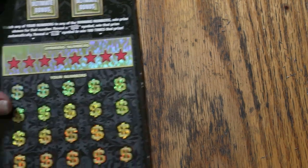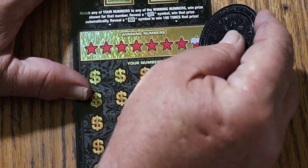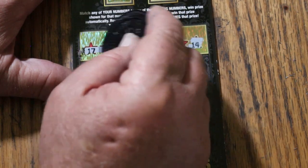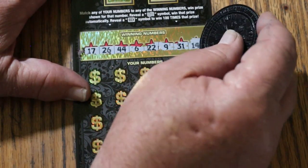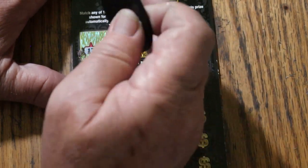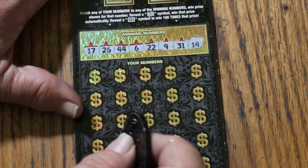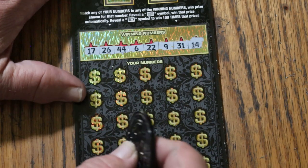Ticket number 17. Really love to find that 100 times multiplier, even if it's only got a dollar under it. That thing is hard to find — I think I found it one time, way back when this thing came out. I've had so many 500s on big boys I lose track of them all. Winning numbers: 17, 26, 44 clubs, 6, 22, 9, 31, and 14.